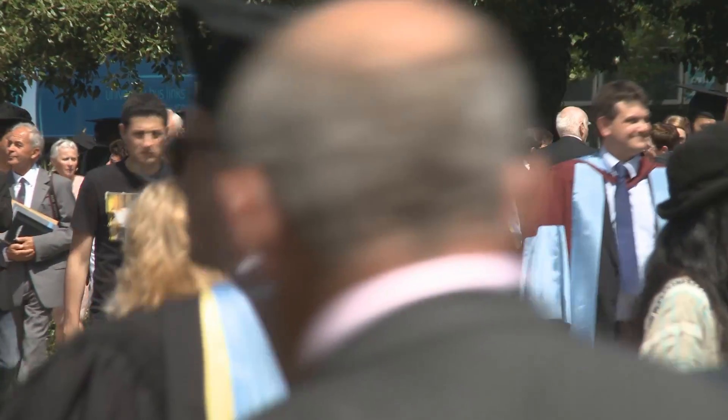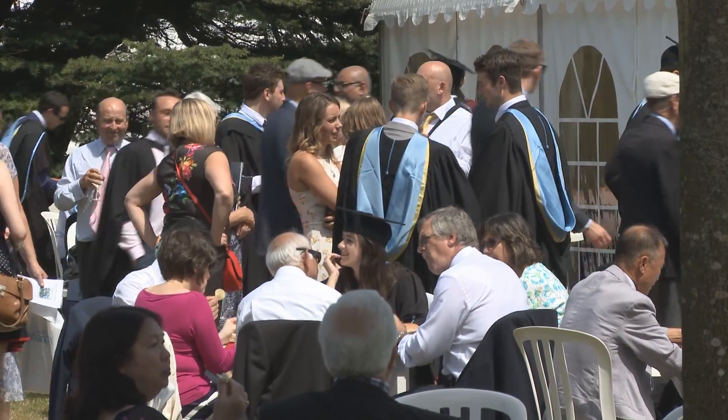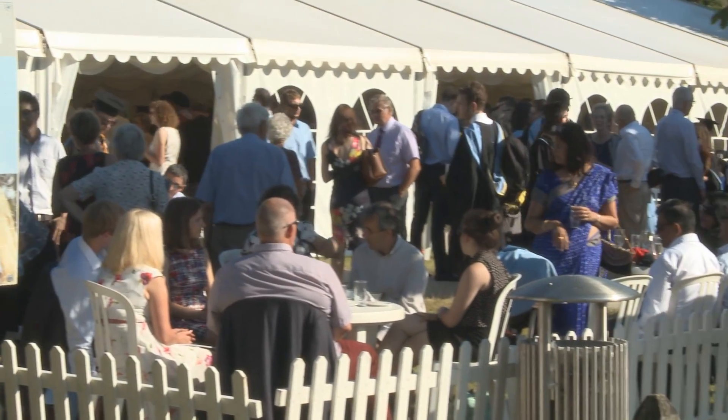Southampton is one of the leading universities for engineering, so it was always one of the top ones on my list. And then also its background for sailing — I'm a keen sailor — so being this close to the sea and having such a good team racing team, it was my first choice.